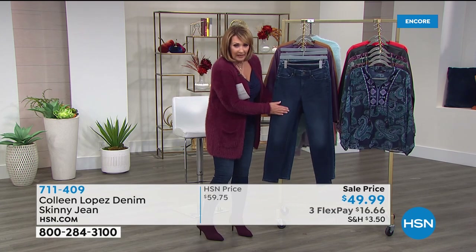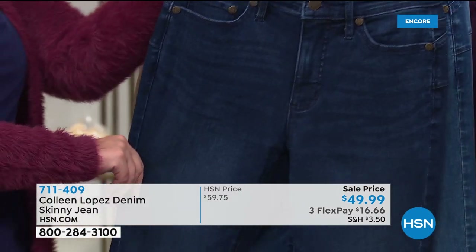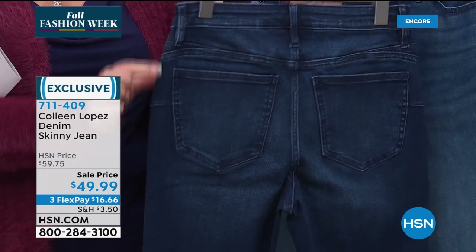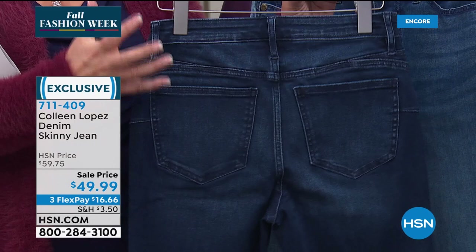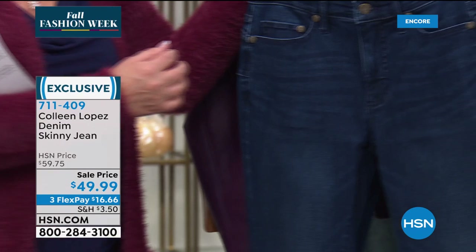Five-pocket styling — I like all the pocket placement on the back, the size of the pocket, and the extra little detail. It's extremely flattering. It makes you look like you're getting a little lift in the derrière.